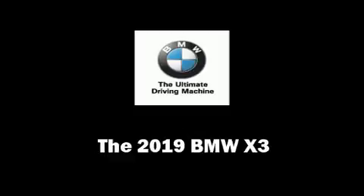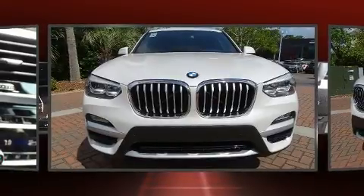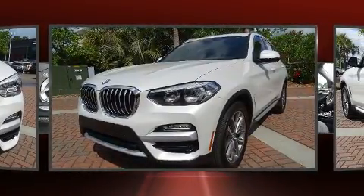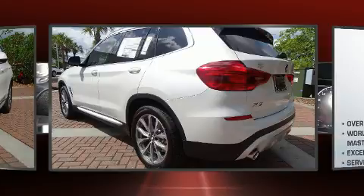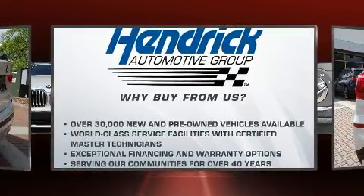You can expect a lot from the 2019 BMW X3. It features an automatic transmission, rear-wheel drive, and a two-liter four-cylinder engine. A turbocharger is also included as an economical means of increasing performance.